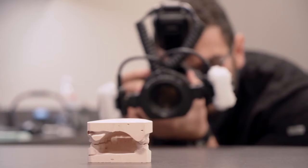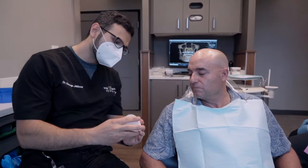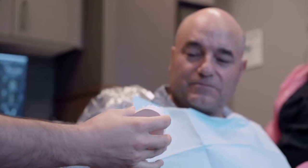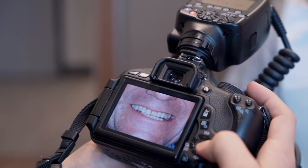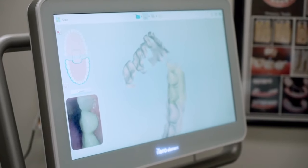The process of veneers is relatively simple. You'll come in and we'll take some molds of your teeth to basically do a mock-up of how we want your smile to look, so that we have an end goal in mind. After that is completed, we'll bring you in, prepare your teeth, and you'll leave that day with some temporary veneers.